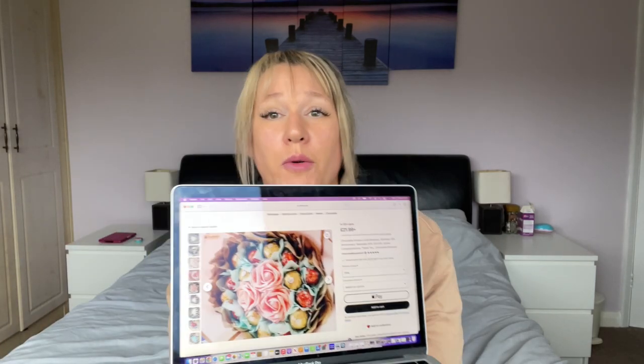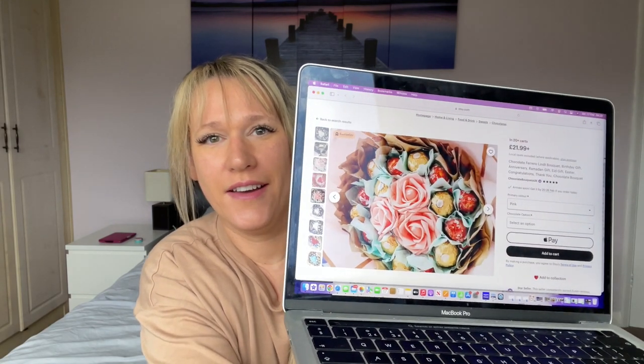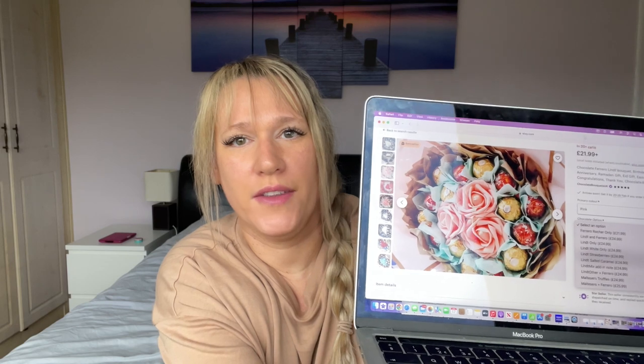I'm starting off with something that is chocolates and flowers together — hopefully you can see that properly. It's a chocolate fake flower bouquet, Lindt and Ferrero Rocher, two of my favorite chocolates. You can choose all different types of Lindt: white, salted caramel, strawberries, and more. If you want something traditional with a slight twist, this would be ideal. I'll link all of these in the description — some from Etsy, some from Amazon, some from Buy Me a Gift.